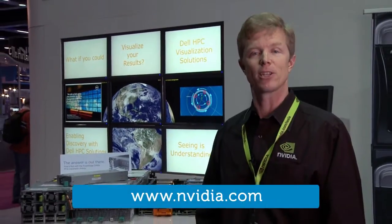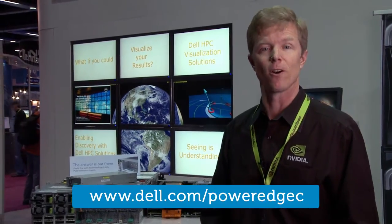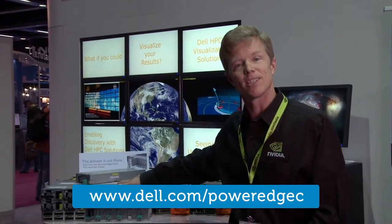For more information about Tesla GPUs and Dell systems, you can go to NVIDIA.com for info about Tesla GPUs, or at dell.com/PowerEdge-Z to learn all about this great chassis.